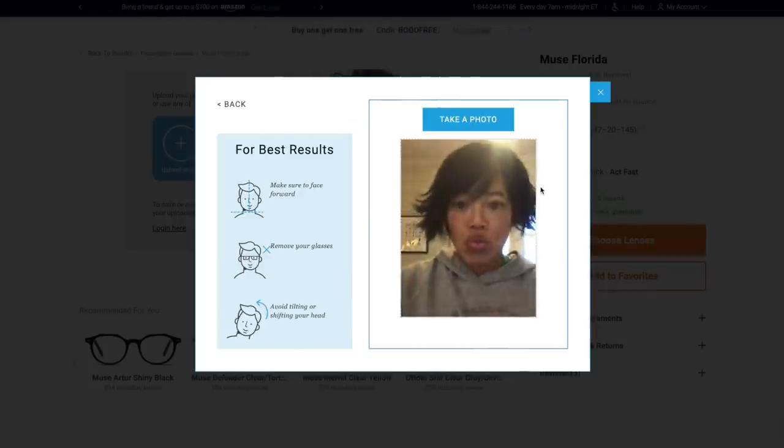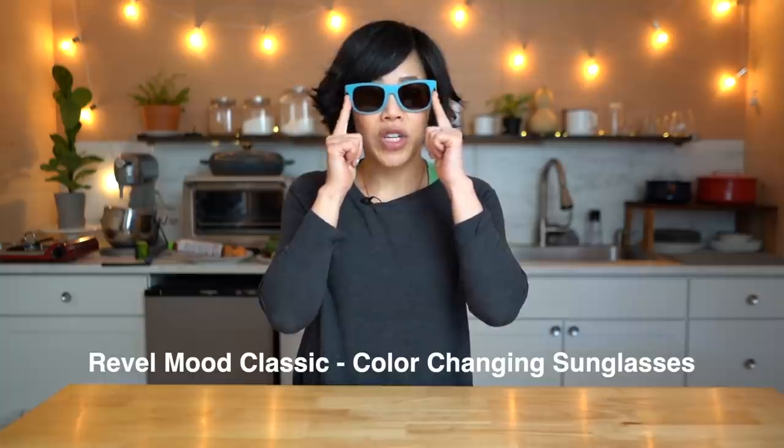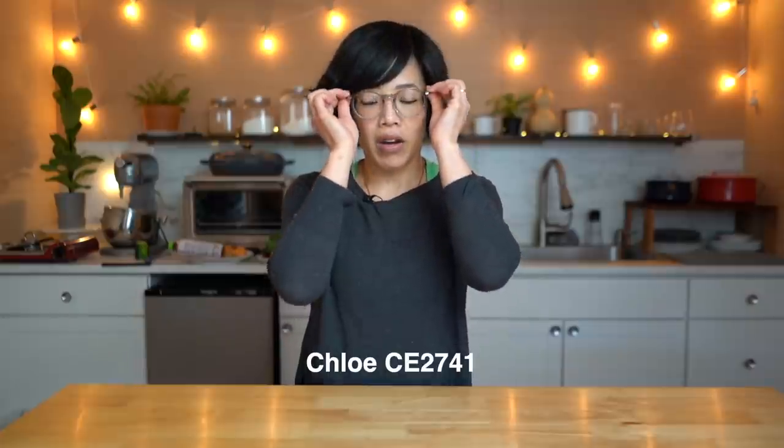GlassesUSA.com also offers a quiz that helps you narrow down your choices if you find the field of options too wide — it will help you find styles that suit your face. You can also try on glasses using the virtual mirror tool to see how they fit. I chose a few pairs, so let me know in the comments which ones are your favorites. I also got a pair of sunglasses — they're color changing, blue and yellow indoors, and they turn pink and purple in the sun. Click the link below for a special offer, and big thanks to GlassesUSA.com for sponsoring this video.